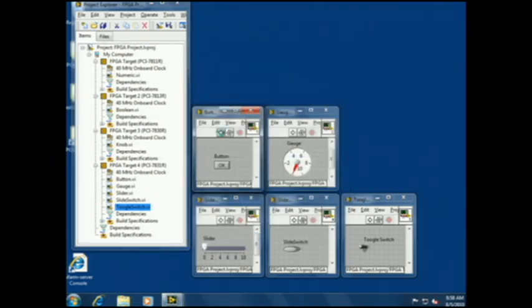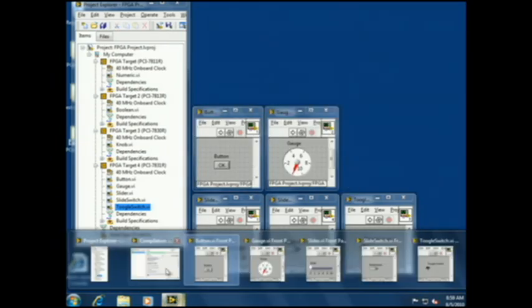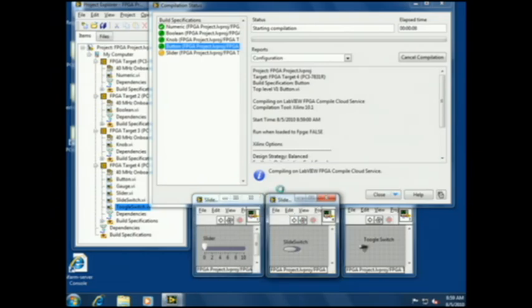Let's run some compiles. These compiles are all being submitted up to the cloud. A worker machine is being allocated there and the work is running on that worker machine. It's the same thing we've got in desktop LabVIEW with the same projects, but all the work is being done in the cloud.